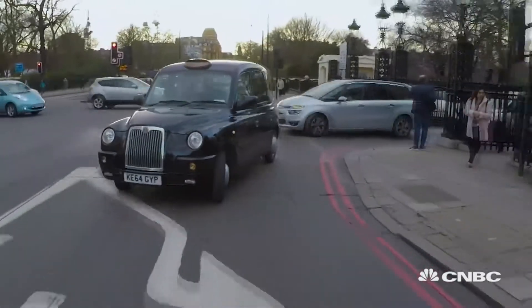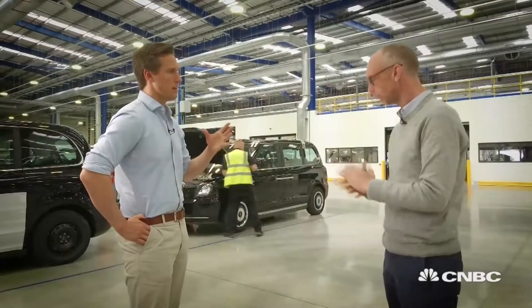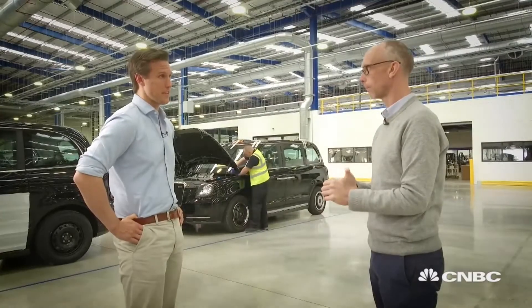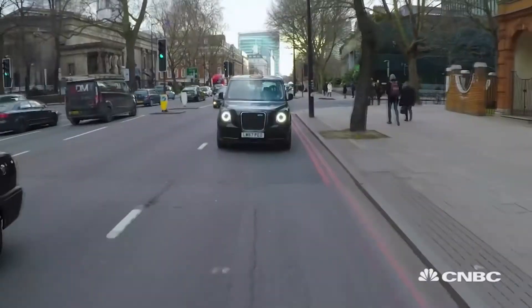So he finishes his morning, she finishes her morning. How long does it take to charge a battery like that? If you fast charge, you can fast charge in about 20 to 25 minutes for about 80% of the battery. So that's your lunch break in theory? Exactly. You can sit there and have a coffee, and by the time you finish, it's done.